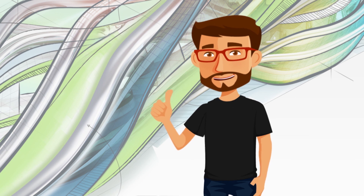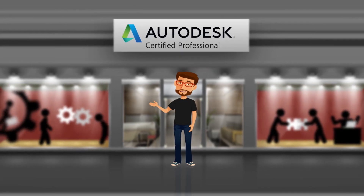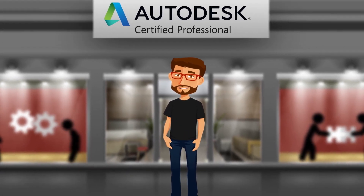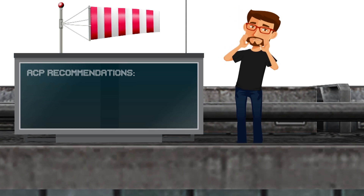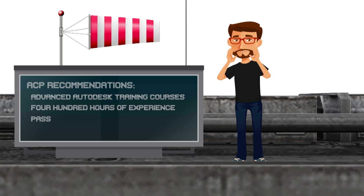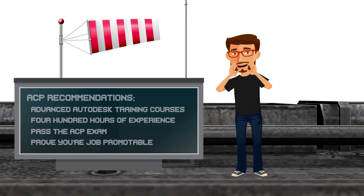And if you like the sound of that, you're gonna love the ACP. When you possess more advanced skills and can solve complex workflows and design challenges, then it's time to pursue recognition as a certified professional. That's right! Certification at this level proves you're ready for career advancement. After you've finished more Autodesk training courses and have about 400 hours of hands-on experience, then go for it!